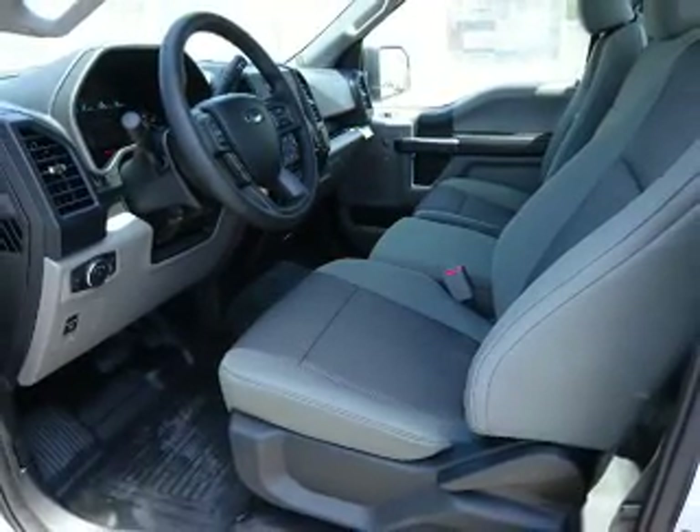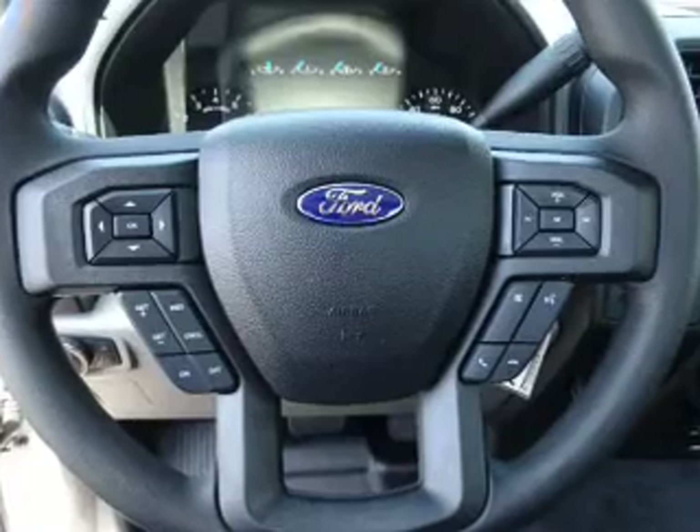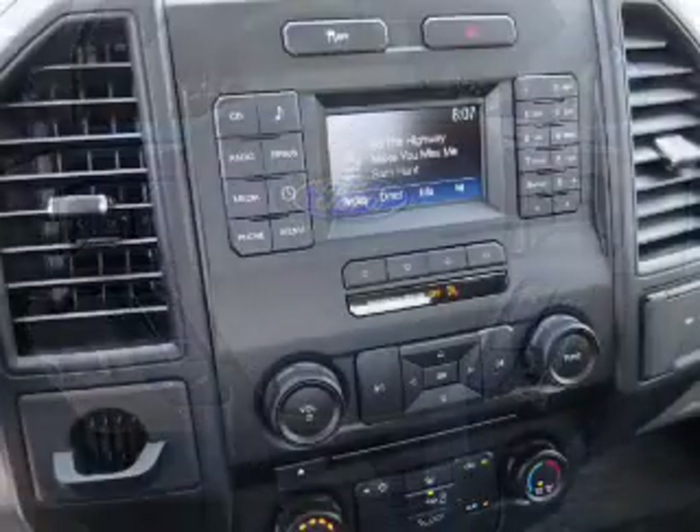Inside you'll find Bluetooth connectivity, Ford Sync voice activation, Sirius XM satellite radio, steering wheel controls, and a premium sound system.